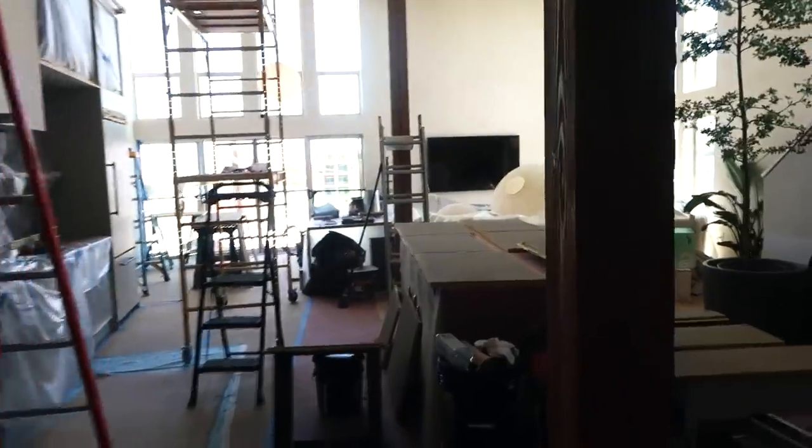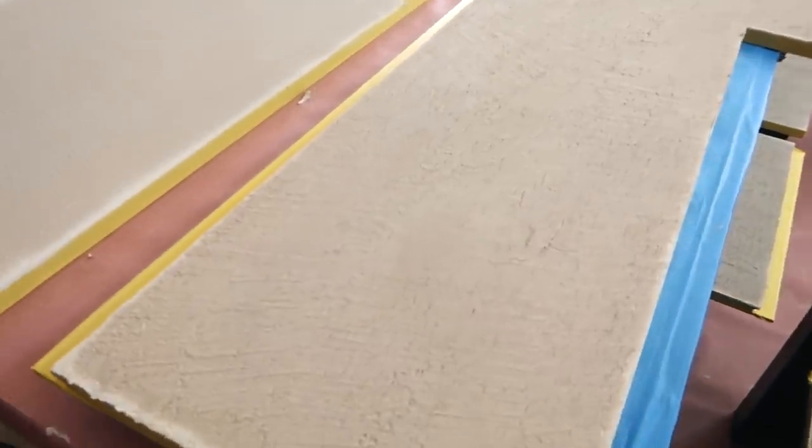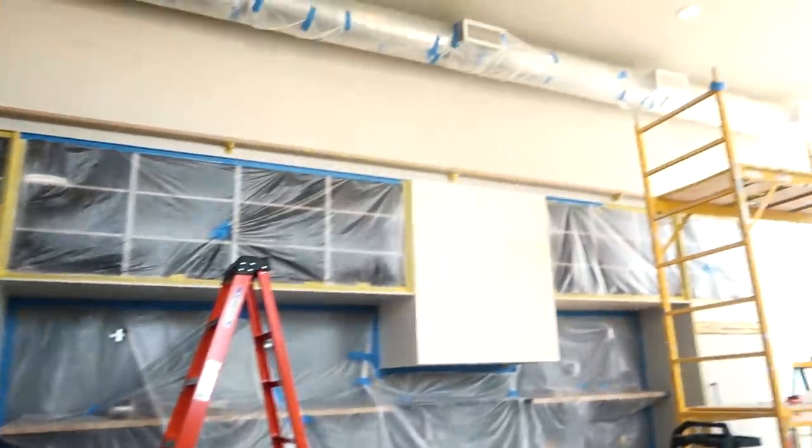We are going to go inside. I think everything will be done in the meantime that we're going to be in Europe. We will be back at the end of August. So I just want to show you a little bit of all the chaos that's going on right now. Today they did the cabinets. This is going to be like the outside. This is the kitchen right now. And now let me present you our tea room in process.